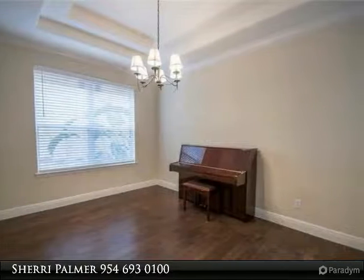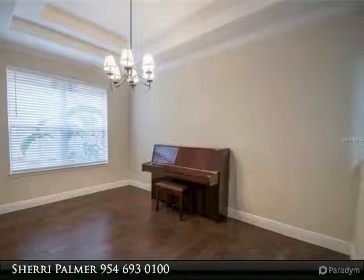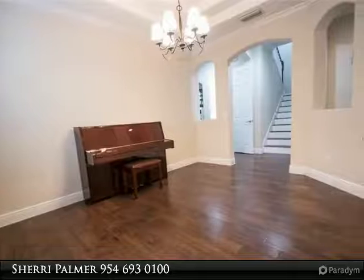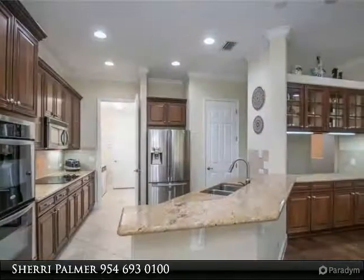The spectacular kitchen boasts gorgeous wood cabinetry with crown, under cabinet lighting, granite counters with backsplash, double wall ovens, and all stainless appliances. Butler pantry with double-sided glass cabinet uppers for display.